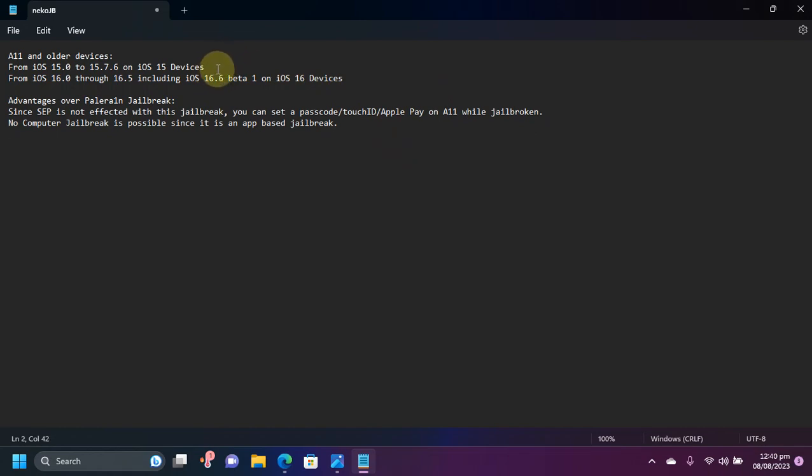Downgrade guides are available for all supported devices. You can downgrade iPhone 8 and 8 Plus to iOS 15 from iOS 16.